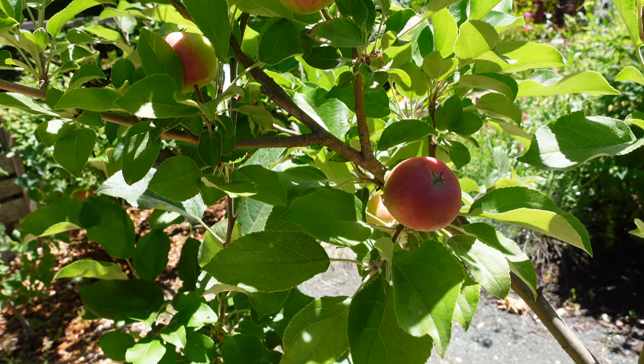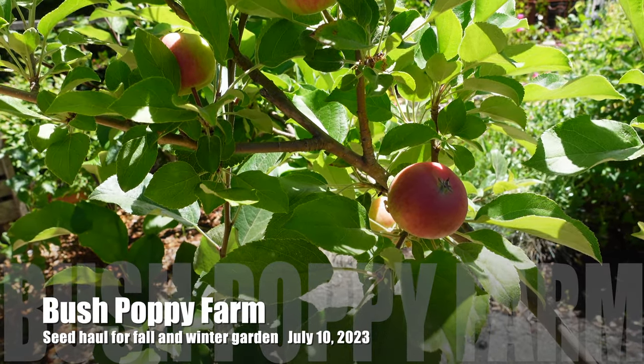Hey guys, what's growing? It's Heather of Bush Puppy Farm and today we have a seed haul. I know it seems out of season - normally I do seed hauls in the winter time when there's not much else going on in the garden. But I did have to order seeds for getting my fall garden going very soon. Like in the next six weeks I've got to start seeds for those. So I had gone through my seed stash and found I was lacking in a number of things. I've got seed packets here from Baker Creek and from Botanical Interest, so I'm going to start with the Botanical Interest ones.